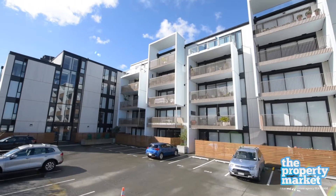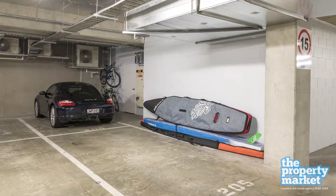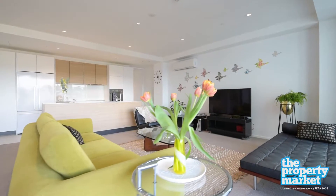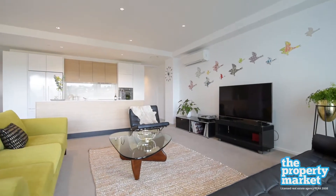There are two underground car parks, a huge secure storage area for recreational equipment and access to a number of visitor car parks so that friends and family can help you enjoy the local cafes and restaurants or a stride up the mountain.